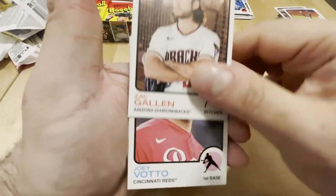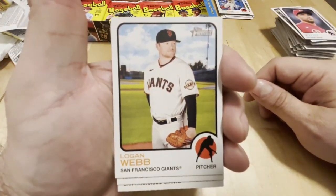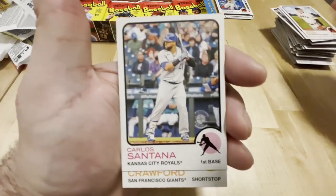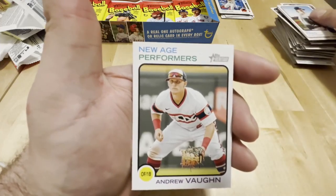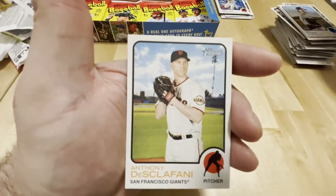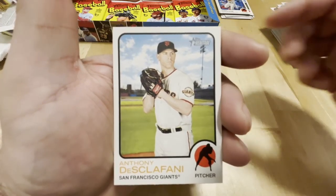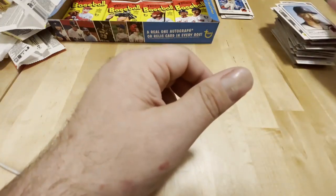As you know, I'm a Giants fan. Zach Gallin, Votto, Logan Webb, Santana, Brandon Crawford, Max Freed, Andrew Vaughn, New Age Performers, Scalfani, Devin Williams.